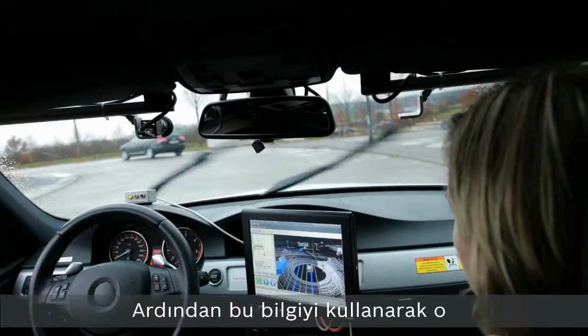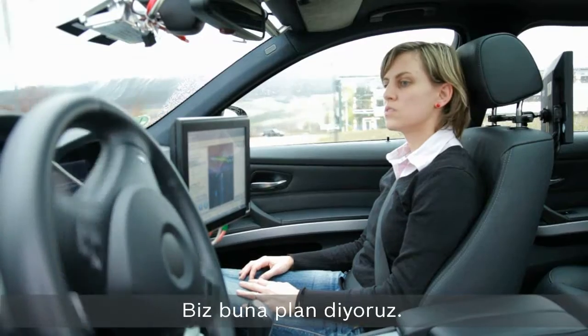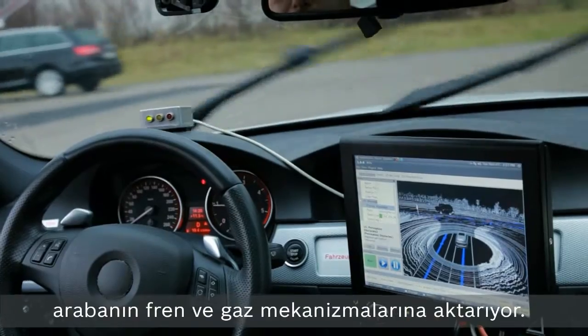Then using this information, we basically plan a route through that area, which we call a plan. That plan gets transferred to the low levels of the car — the braking and the acceleration — to say we want to steer here, we want to brake here, we want to accelerate.